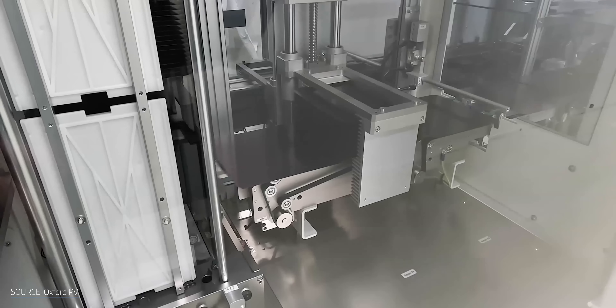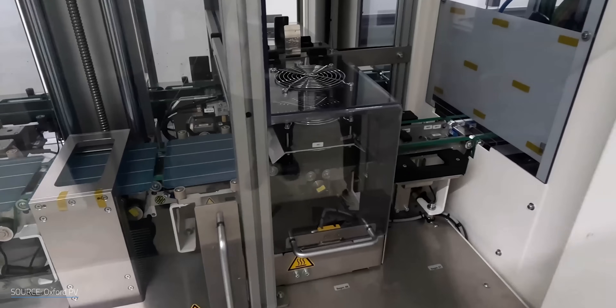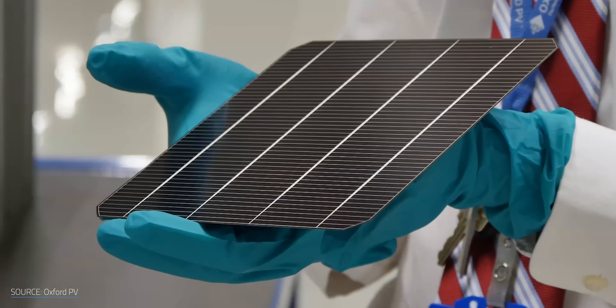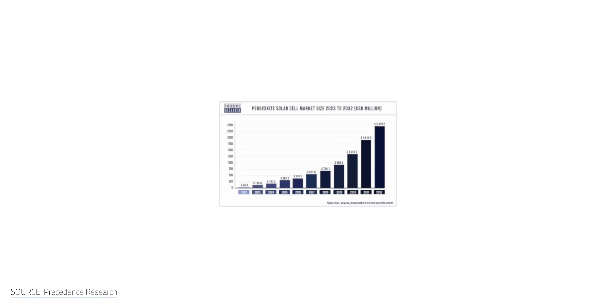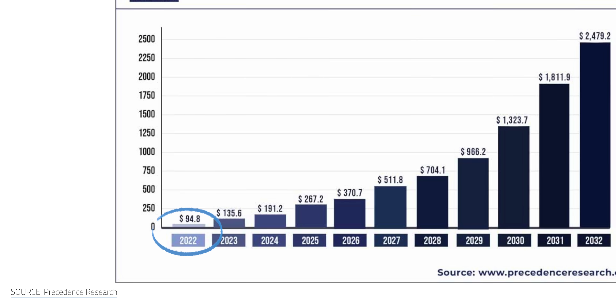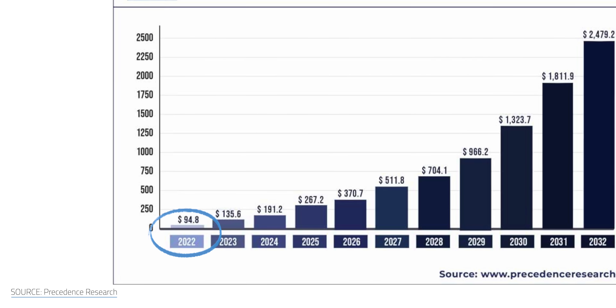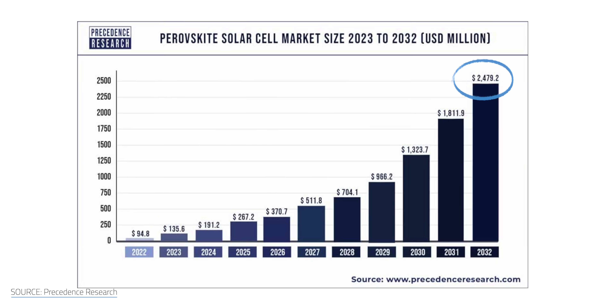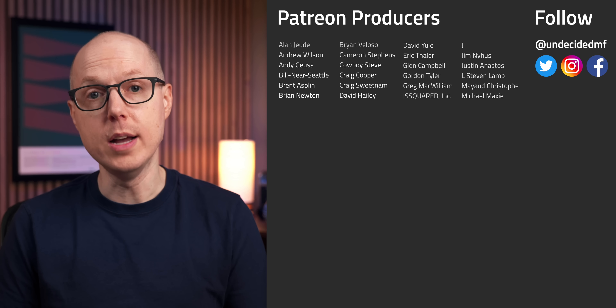So, perovskites remain the solar MacGuffin, but it does feel like we're making some real progress here. If just one of these companies has truly solved the durability issue, we could be on the cusp of a solar revolution. The market certainly seems to think we're on our way — the global perovskite solar cell market size was just about $94.8 million in 2022, and it's expected to balloon to around $2.479 billion by 2032. Even if these predictions are wrong and perovskites aren't the next technological leap in the solar sphere, their efficiency ratings are so impressive they'll probably find their niche no matter what.